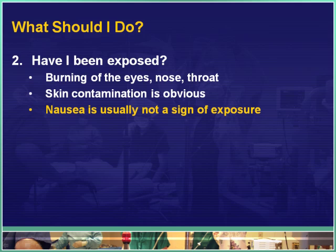Next, determine if you've been exposed. The most common exposures involve breathing somewhat increased concentrations of the gas, which usually causes burning in your eyes, nose, and throat. It's a little uncomfortable but not horribly dangerous. If this compound has been sprayed onto your skin or made physical contact with you, that's usually obvious because of freeze and potentially burn injuries. One important thing to recognize: nausea is usually not a sign of exposure. The odor of this substance is very strong — like household ammonia cleaner but much, much stronger — and that strong odor alone can cause nausea. It is not necessarily a sign of exposure and not a reason to go to the hospital. However, if you have significant burning of your eyes, nose, and throat, or if it has actually contacted your body, then you must get to the hospital.